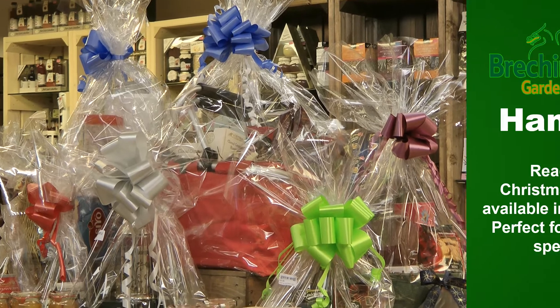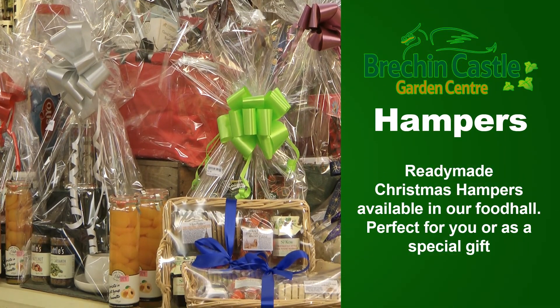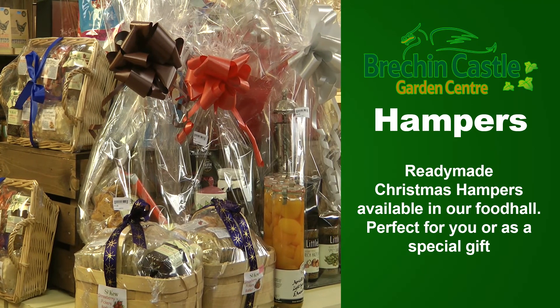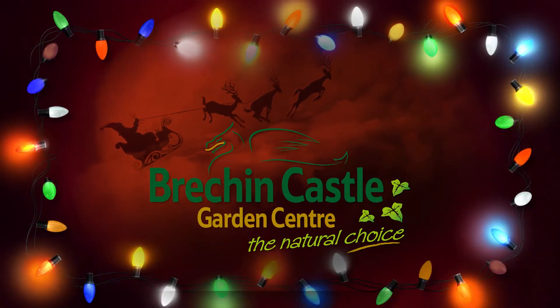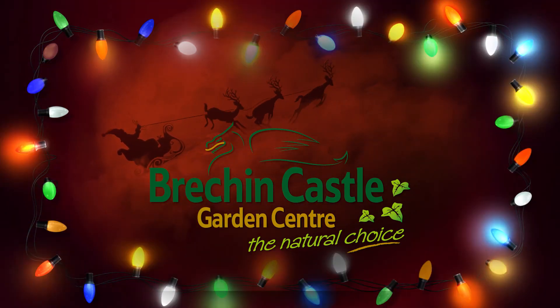Whilst your kids are entertained, why not have a look at our ready-made Christmas hampers? We have a wide range to choose from, whether you want one for yourself or as a special gift. Brechencastle Garden Centre — the natural choice this Christmas.